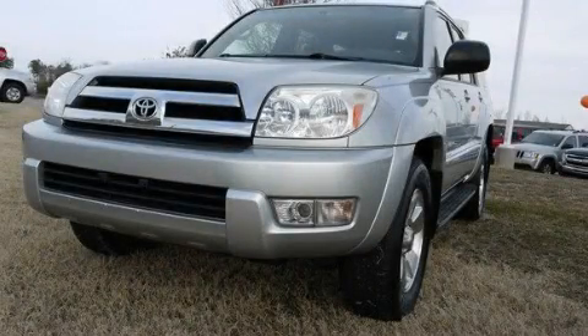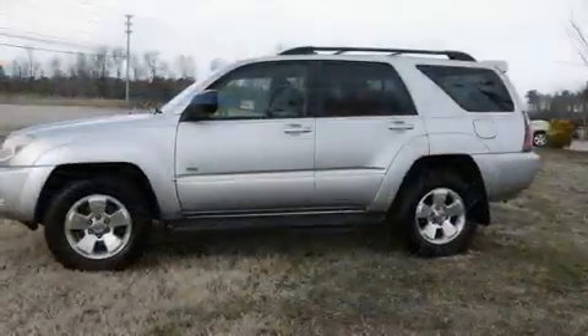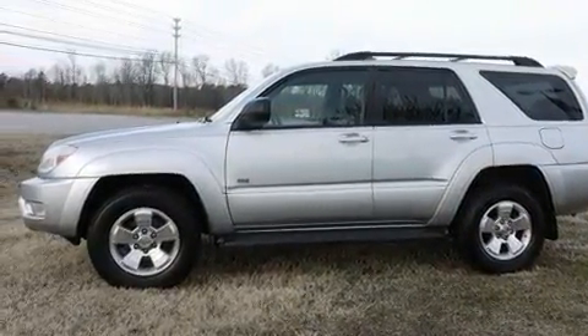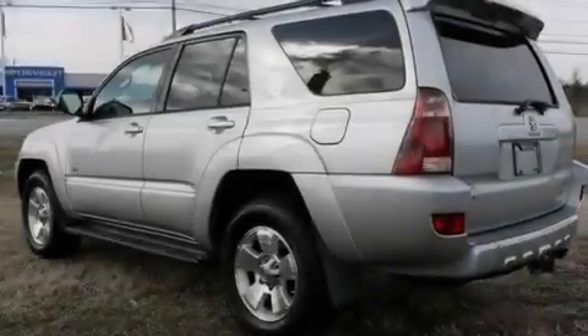This is a 2005 Toyota 4Runner, a vehicle with safety, comfort, and space. It has a 4.0-liter, six-cylinder engine and a five-speed automatic transmission.